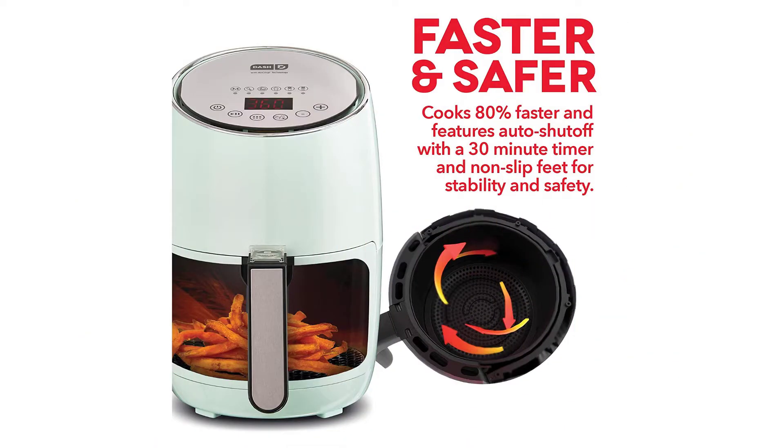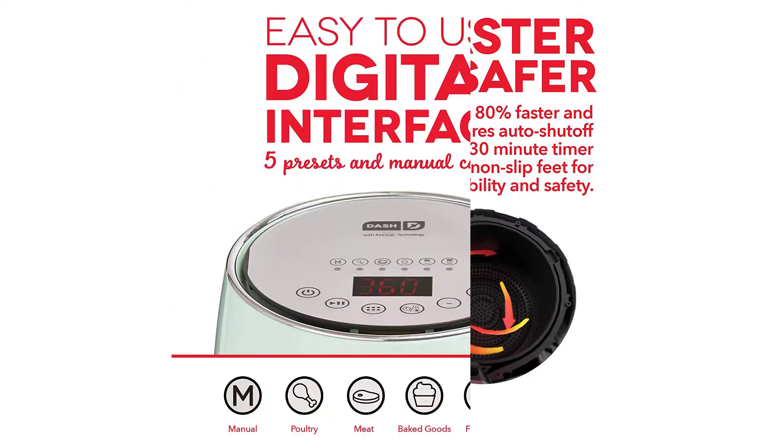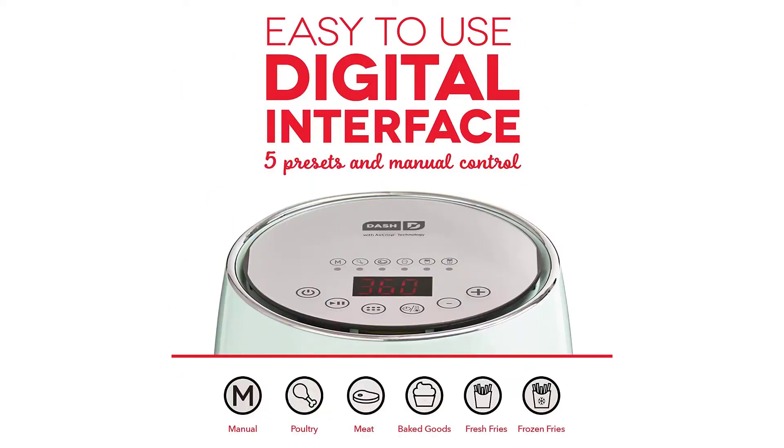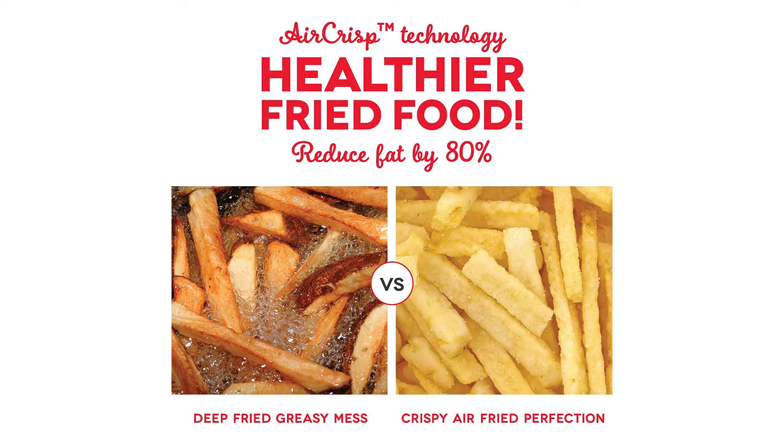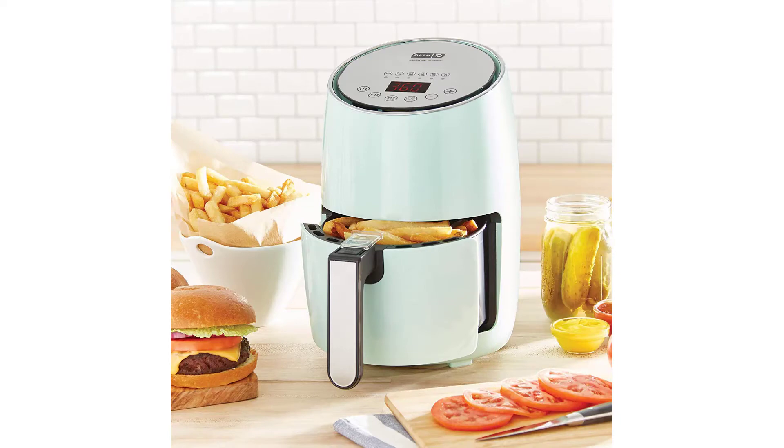The auto shutoff feature prevents you from overcooking the dish, while the cool handles and housing make it safer to use. Its versatile design means that you could use it for baked goods, french fries, and chicken wings. Plus it comes with a recipe guide manual with more than 15 options that go beyond fries.